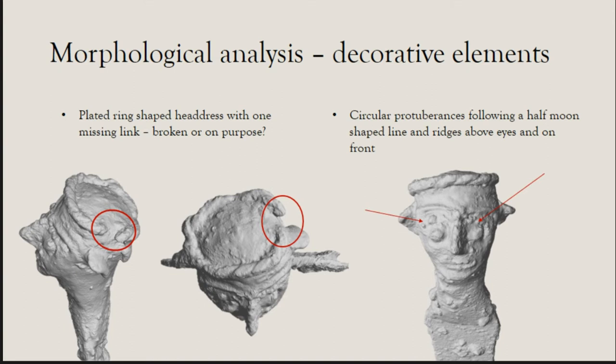The morphological analysis begins with decorative elements that were previously unnoticed. The figurine has a headpiece — either a headdress or the hair itself — and it has one missing section, visible as a plated element. In the area of the eyes, the eyebrows are very clearly visible, the eyes themselves, and there are small circular protuberances above the eyes and eyebrows. Considerable care was taken in modeling the face and introducing these small decorative details.